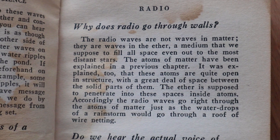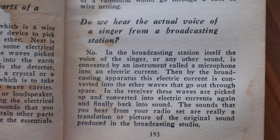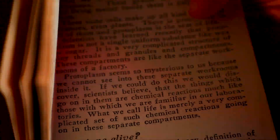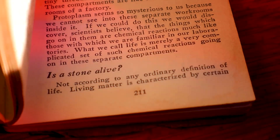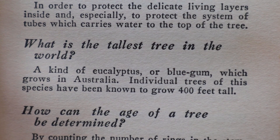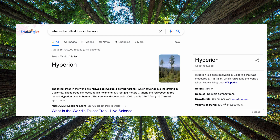Next is chapter eight: radio. That was a slightly new commercialized thing, so people were probably curious about how it even works — like why does radio go through walls? 'Do we hear the actual voice of a singer from a broadcasting station?' Then there are questions like: 'What is life? What is the purpose of life? What is the meaning of life? Is a stone alive?' Then: 'What is the tallest tree in the world?' The book says: 'A kind of eucalyptus or blue gum which grows in Australia. Individual trees of this species have been known to grow 400 feet tall.' But Google says the tallest trees in the world are redwoods in California, which can easily reach heights of 300 feet.